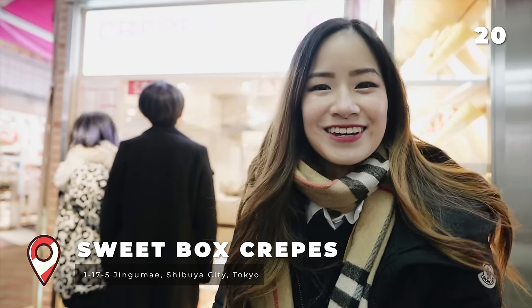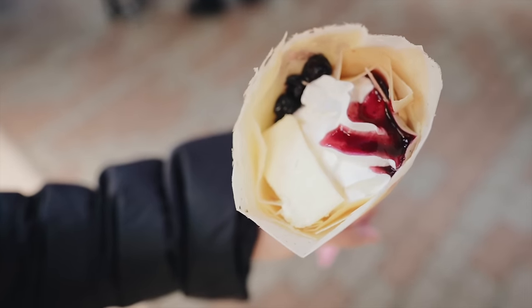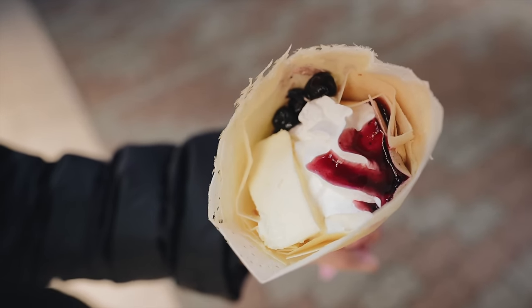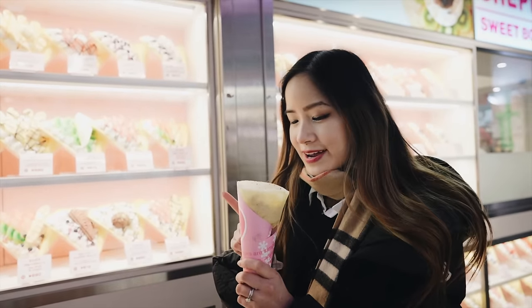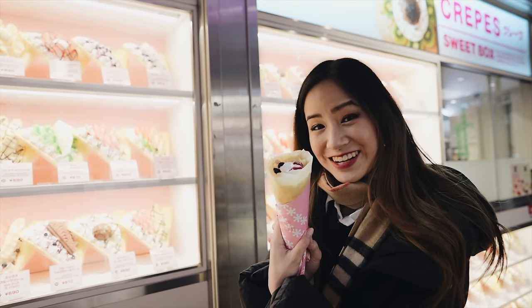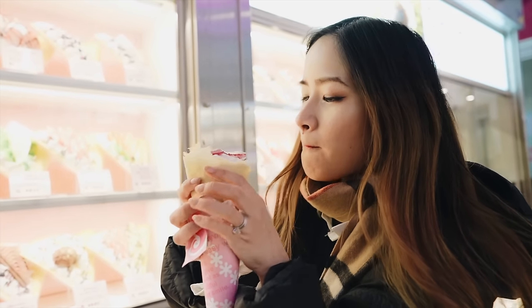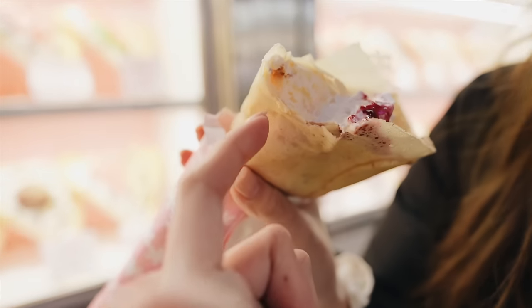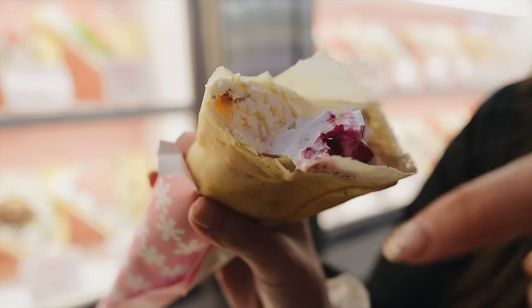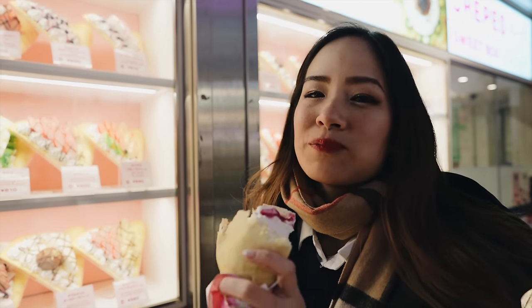Our last stop for tonight is Harajuku crepes. There are so many stores down Takeshita Street that sell these crepes and they are delicious. We got our crepe — there are so many different choices, but I got the blueberry cheesecake. It is actually really light — this is a cheesecake and it's so soft. You've got the whipped cream, the sauce. It's the perfect way to end the night.